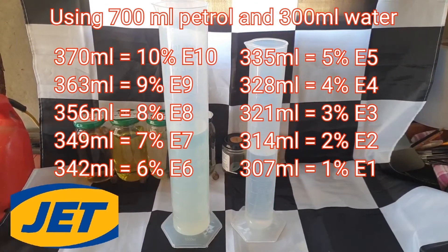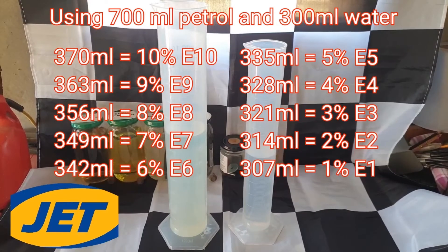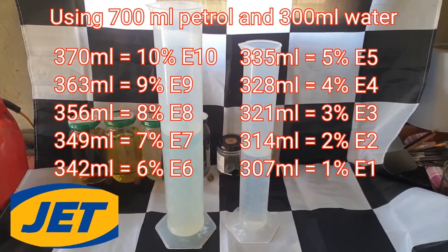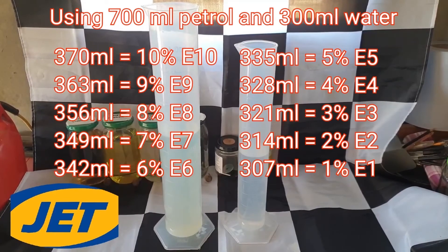As discussed in previous videos, E5 will read 335 millilitres on this cylinder and E10 would be 370 millilitres, with the extra 70 millilitres coming from 10 percent of the 700 millilitres of petrol.